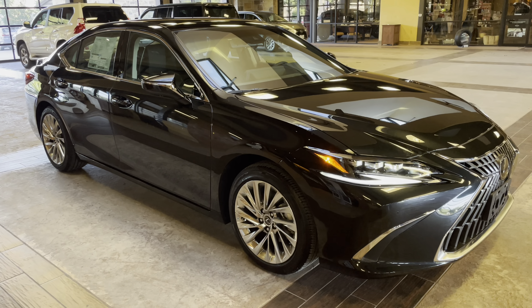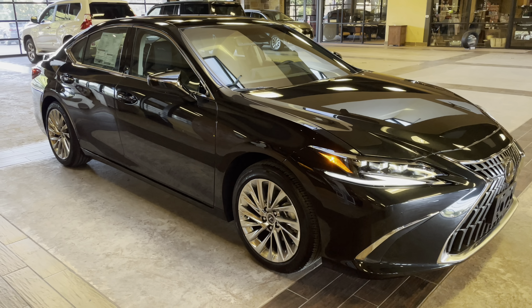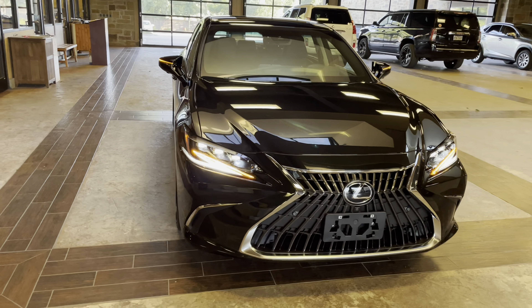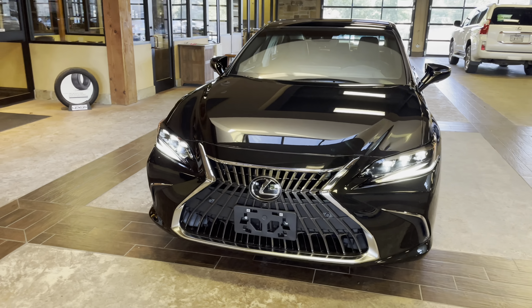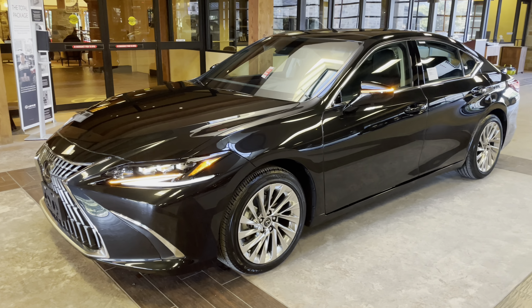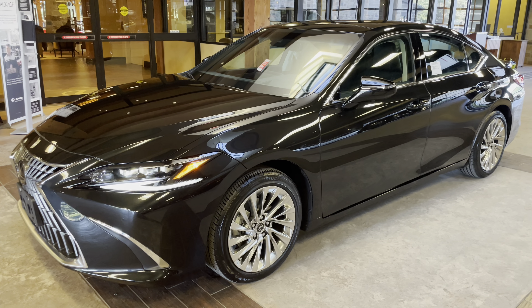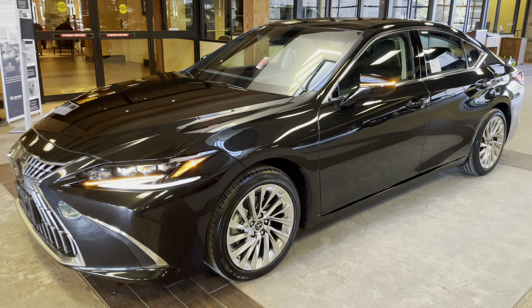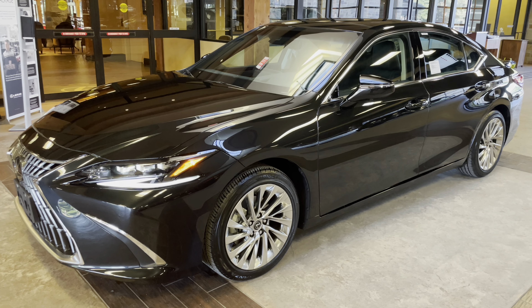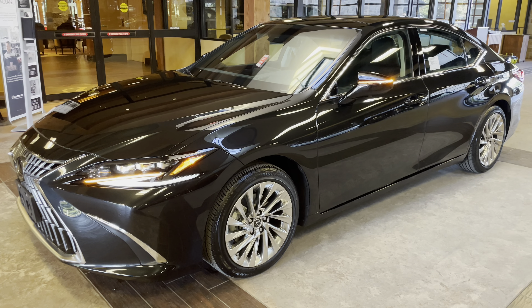This is a walk-around on the newly refreshed 2022 Lexus ES350 Ultra Luxury, in the caviar exterior and a black leather interior. The MSRP price for this vehicle is $55,000. If you found this video helpful, please go ahead and like and subscribe. If you have any suggestions for our other videos, please let me know in the comments below. Thanks for watching.